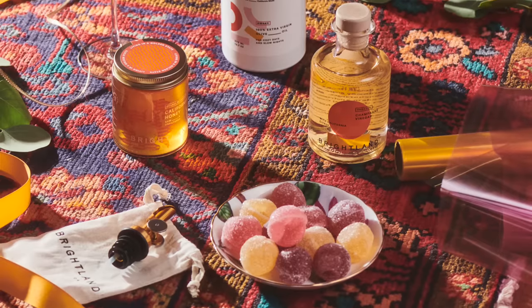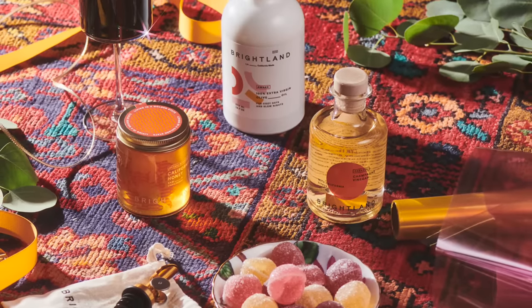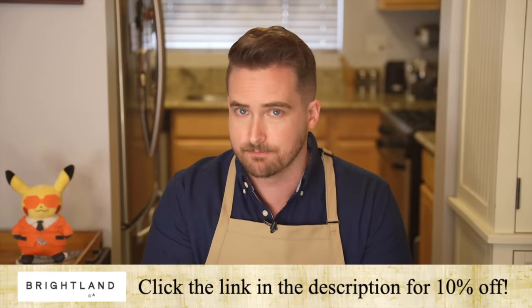The Luminous Capsule, which has both sweet and savory flavors, is really a perfect holiday gift for the food lover in your life. Try Brightland now — get 10% off when you click the link in the description and get your first Luminous Capsule. Now on to the recipe.